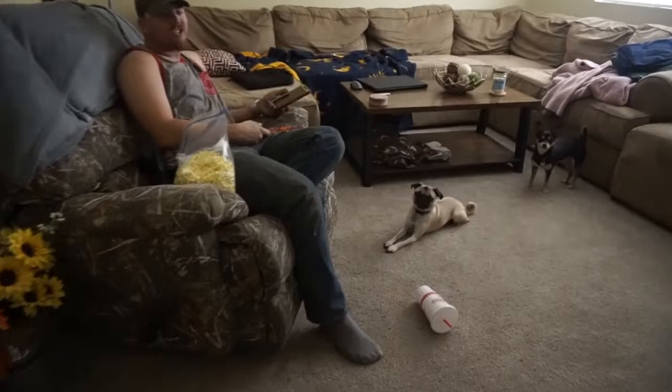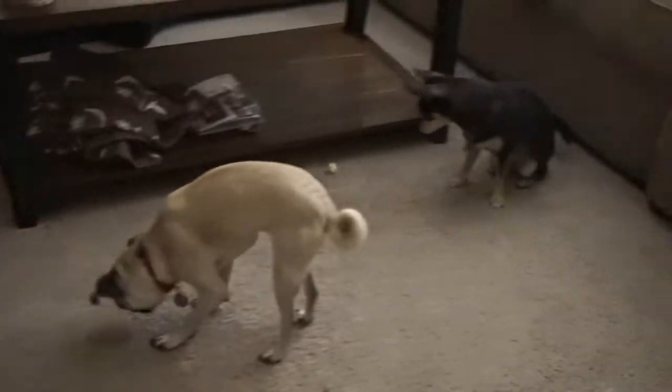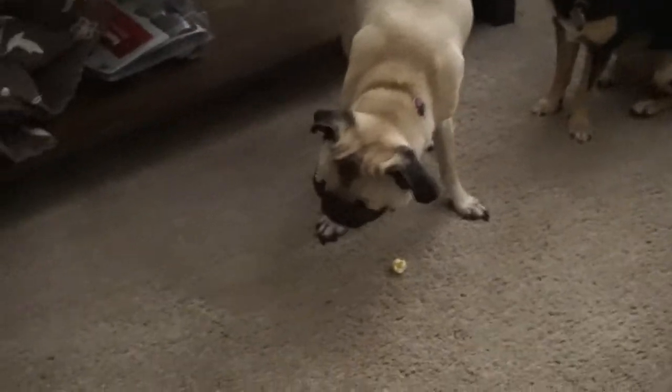Right now we're just chilling at home and John's watching some TV. I have my princess right here — hi baby! Lily pug, are you begging? Stop it, you're just too cute. Babe, don't throw stuff on the ground — don't feed the pug popcorn! Princess is too high class for popcorn.